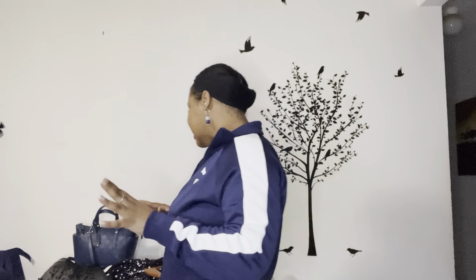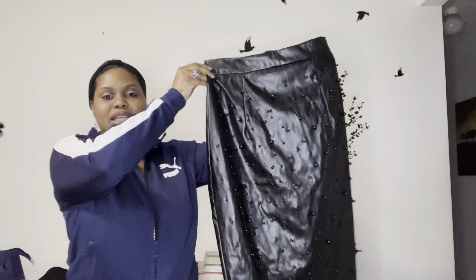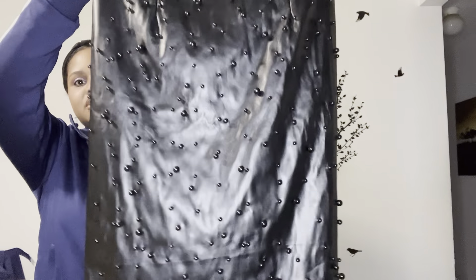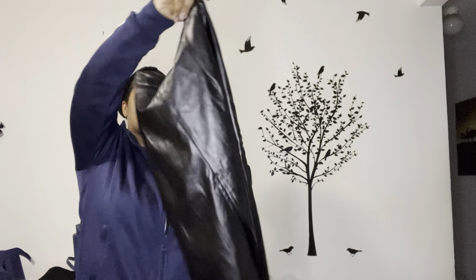Let's jump into the thrift haul! The first thing is this skirt I found — it's like a little pleather pencil skirt with black pearls on it. Hopefully you can see that detail. It has a split up the back and a little zipper as well. I got this from Goodwill and I did try everything on, but unfortunately this one doesn't work for me. I'm trying to decide if I want to keep it or sell it on my Poshmark.